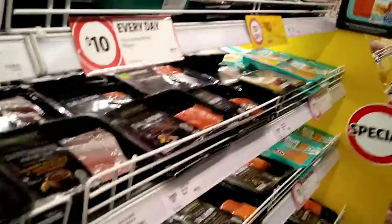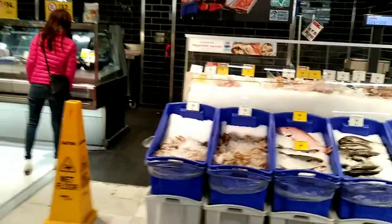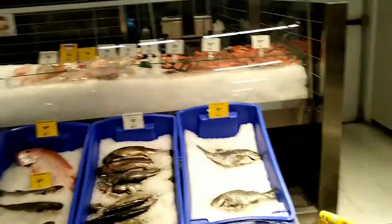This is the fish and seafood section. This section also has a seafood delicatessen with various fish options.